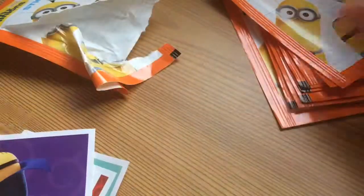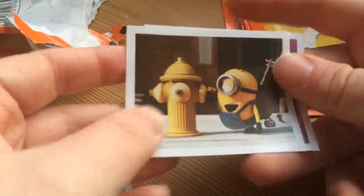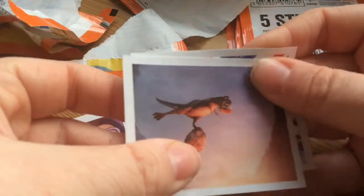Cool vampire one. Let me know if you've seen the movie and what you thought of it. I'm going to see The Good Dinosaur today, so I can't wait to see that.